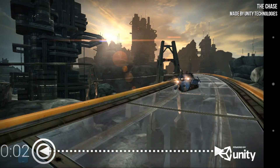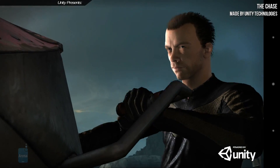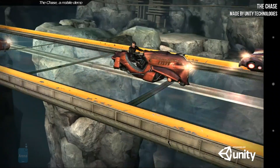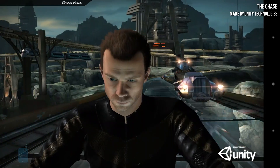Next, we have The Chase. This is an awesome tech demo built by the makers of the Unity engine to showcase their technology to its fullest potential. The Chase is set in a gritty, technologically oppressive future where an epic hoverbike chase commences on an unsuspecting highway.